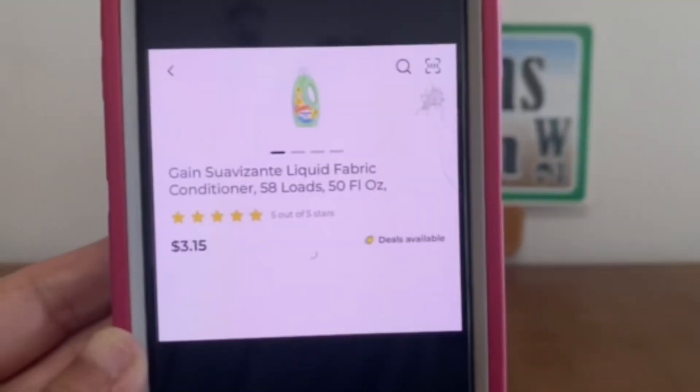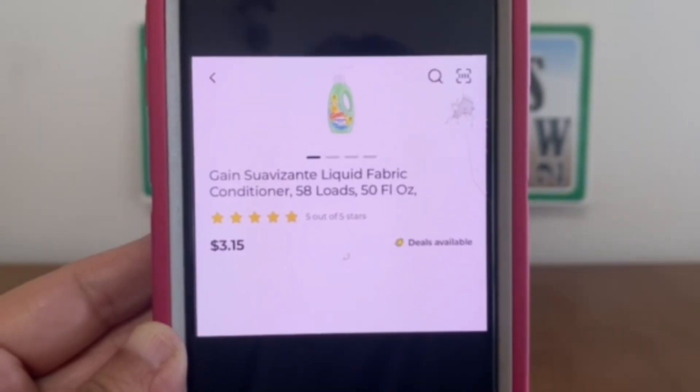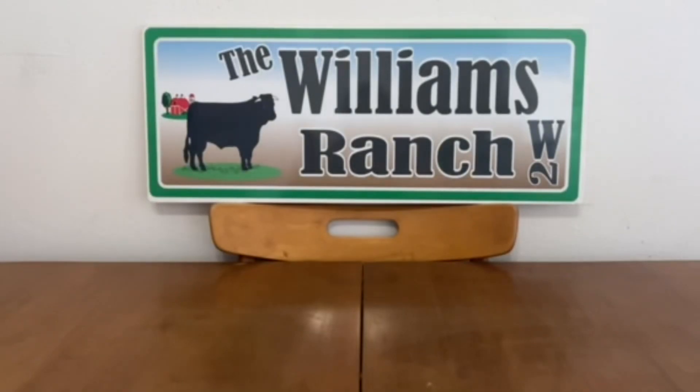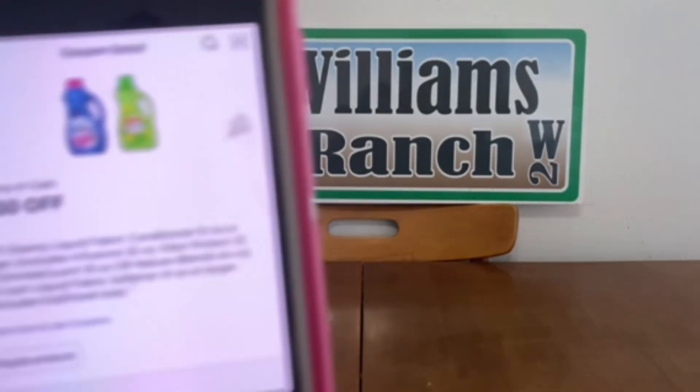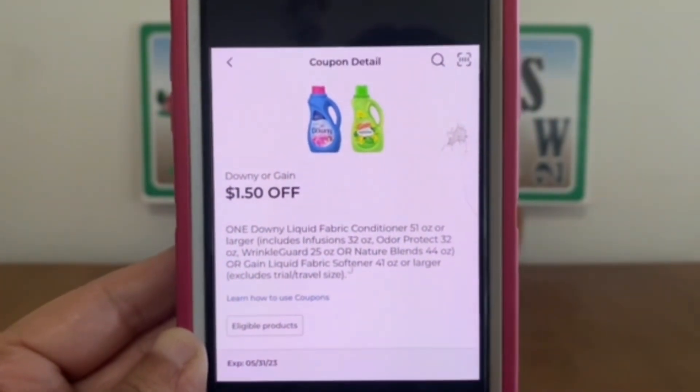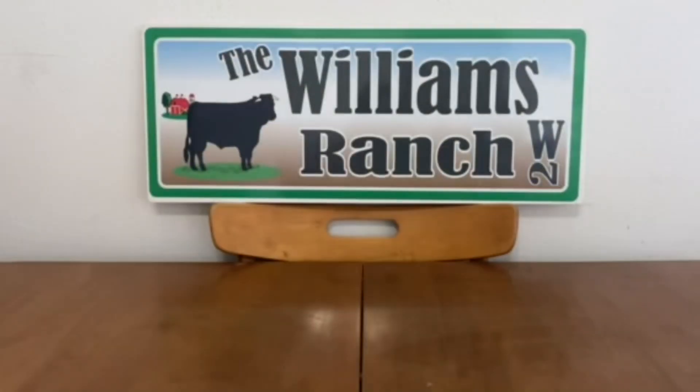We have the Gain fabric softener, which runs $3.15, and it does attach to this $1.50 digital coupon, leaving you paying only $1.65 out of pocket for Gain fabric softener. That is an excellent deal.